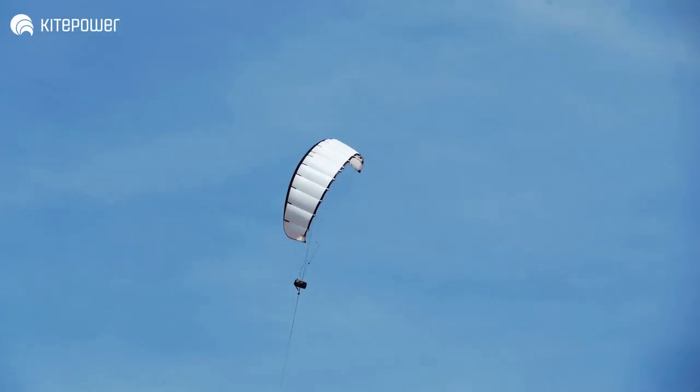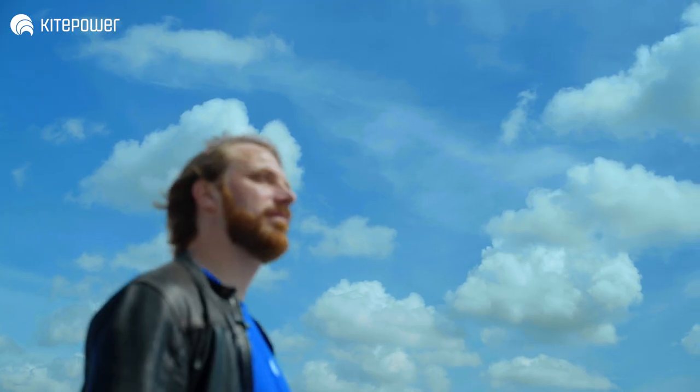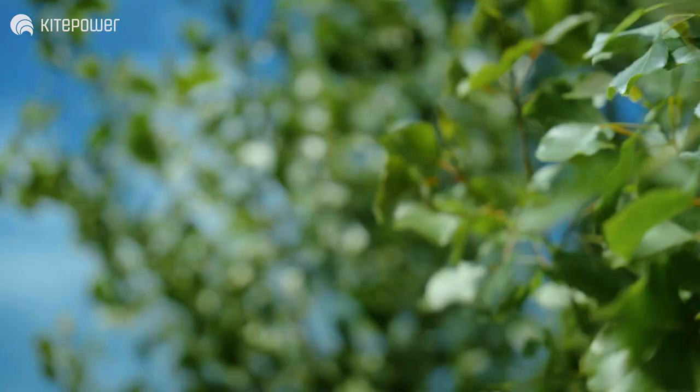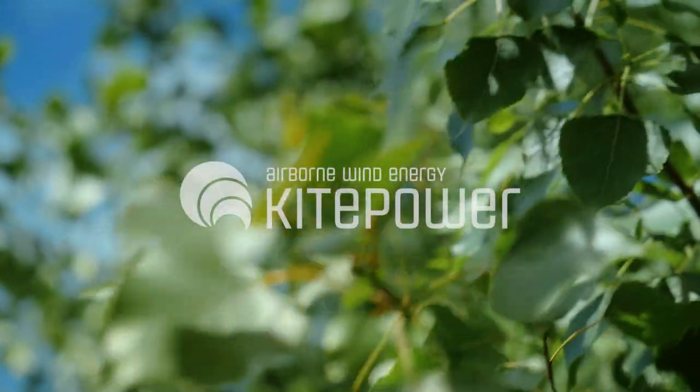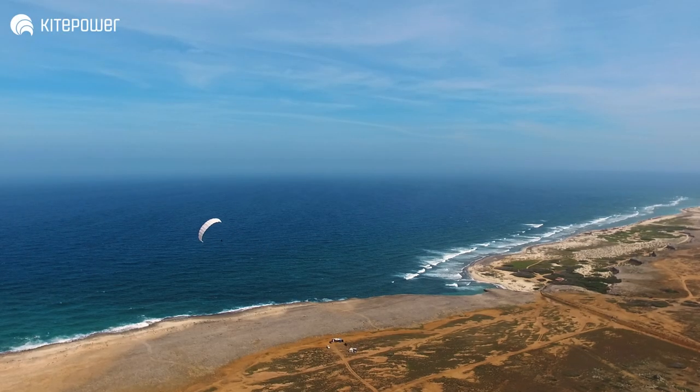Our dream is to generate electricity with kites. We started in 2016 as a spin-off from the Technical University in Delft. And we made this dream reality. We have developed this system, we have tested it, and we have deployed it on a Caribbean island. And it works beyond our imagination.